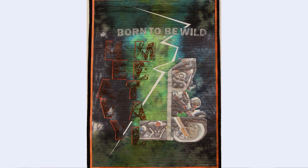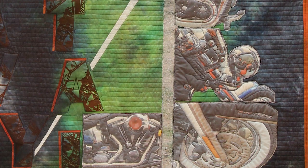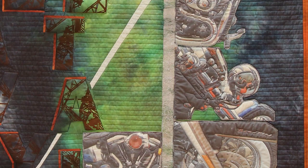On the motorcycle theme, we go right to 'Born to Be Wild.' This piece uses hand-dyed fabric complete with photo screen images and photographs taken of a Harley — the artist's own photographs printed onto fabric and appliquéd.